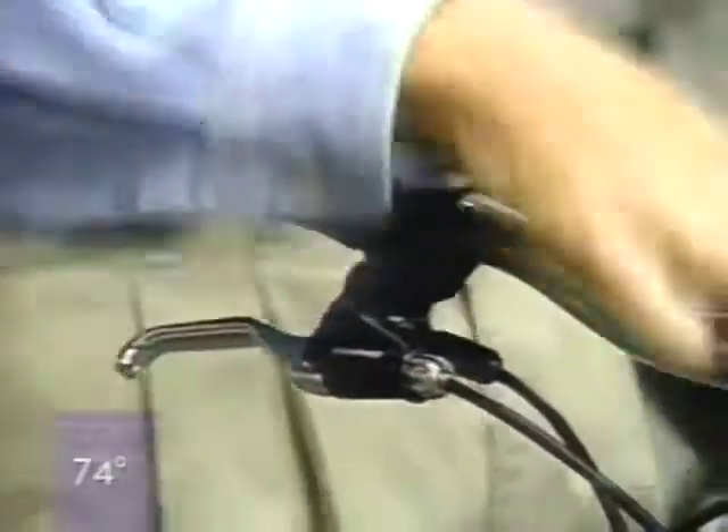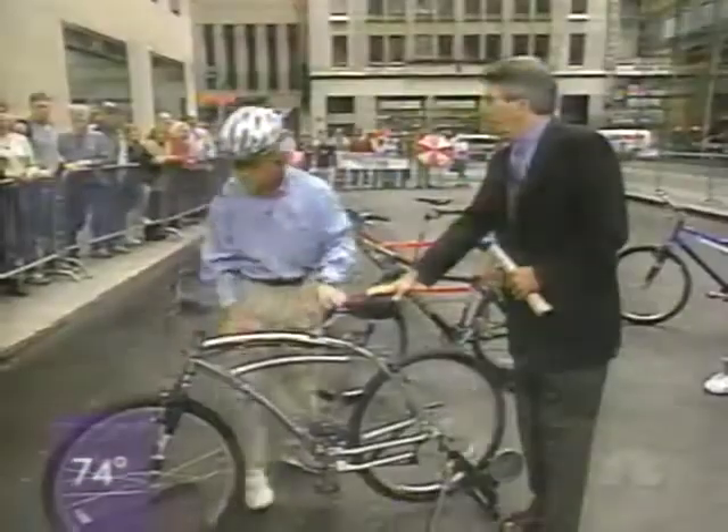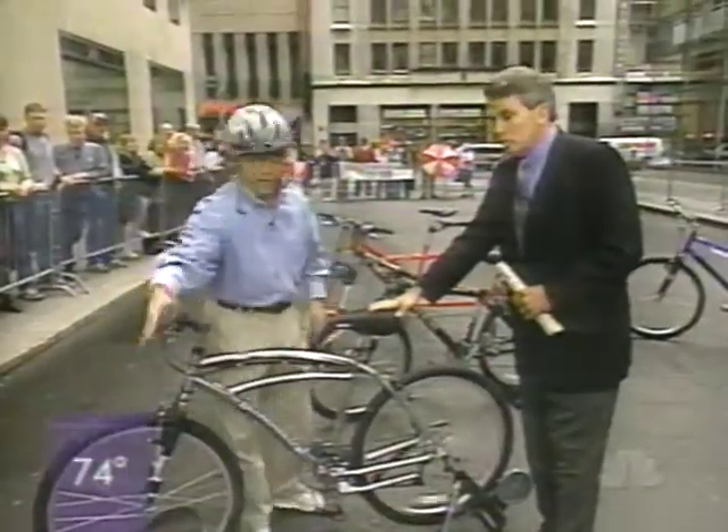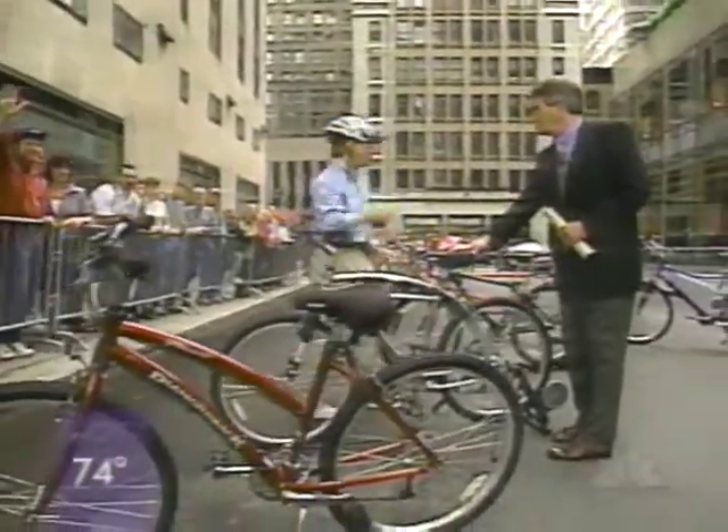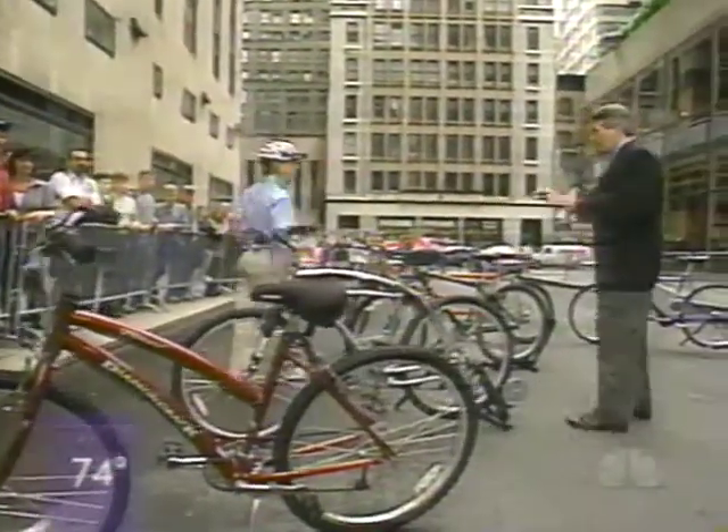The good news — these aren't that expensive. A men's model, about $500, has the shock absorber. The women's is about $400, and they even bring the seat in so you're not stretched out as far. The shock absorber is really nice, even if you're just street riding — you don't need to be doing mountain riding to get the benefit of the shock absorber.